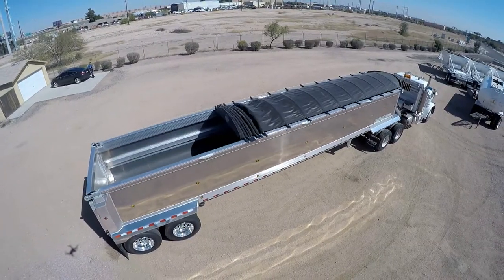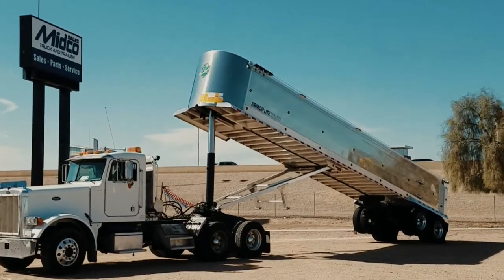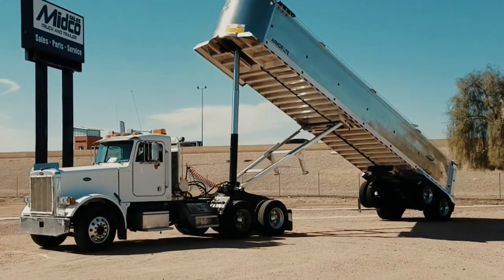The trailer load is quickly covered and uncovered by the electric slide tarp. An 8-inch 5-stage cylinder raises and lowers the trailer.